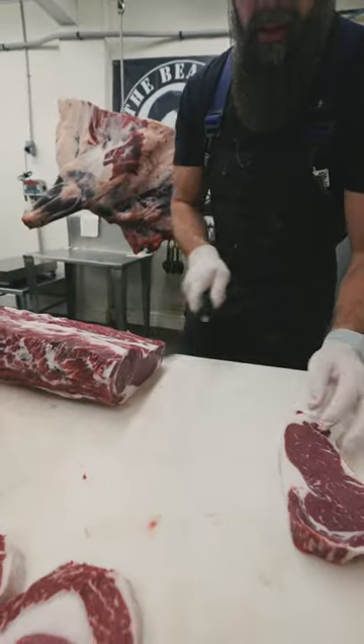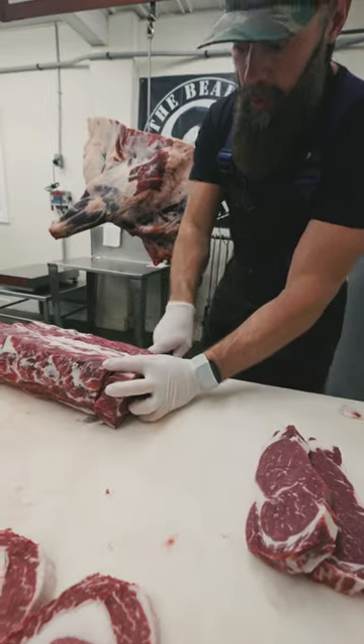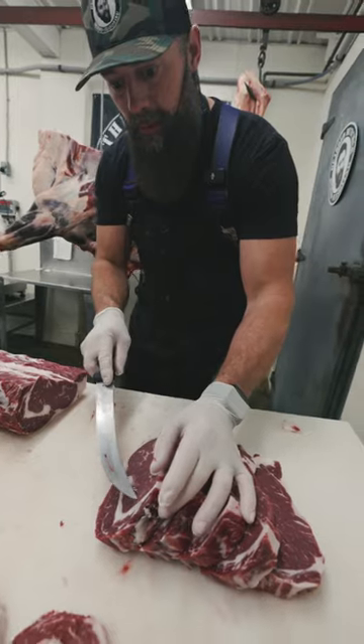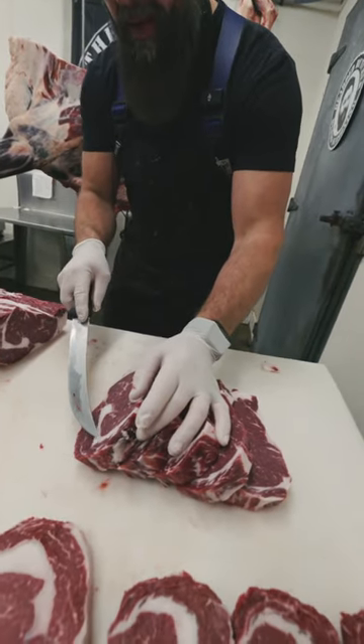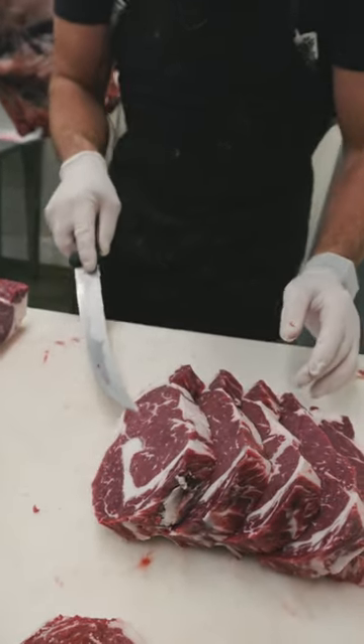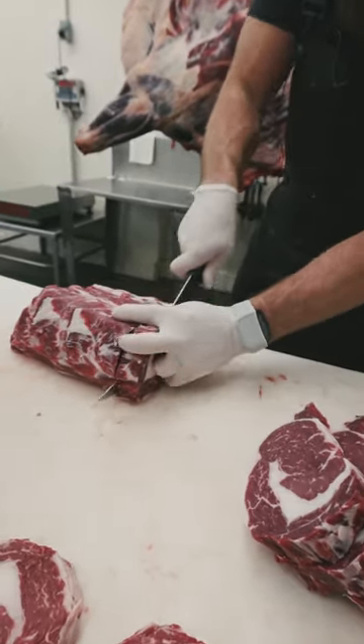I recently did the carnivore diet. I ate a few ribeyes during that carnivore diet because something you would crave is a good steak. But as you can see as I'm cutting these, there's some gristle in here, there's this fat seam here, and then there's this spinalis on the outside. But as you keep going, you can see the shape of the inside of these steaks change a little bit.